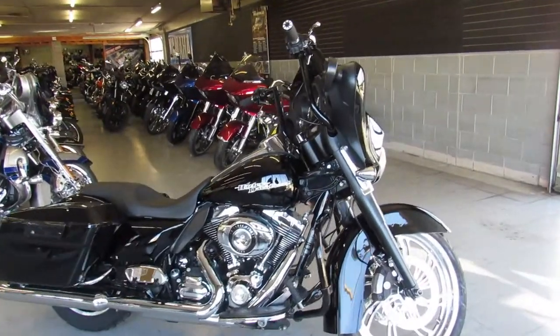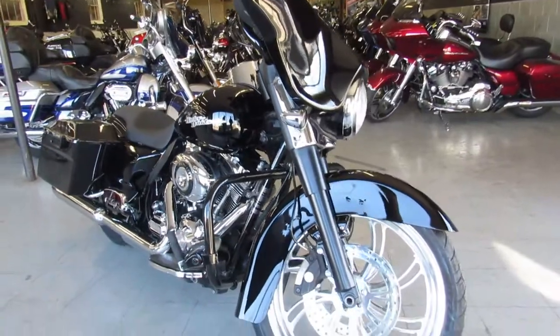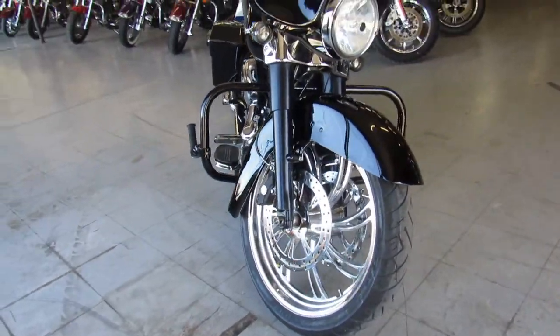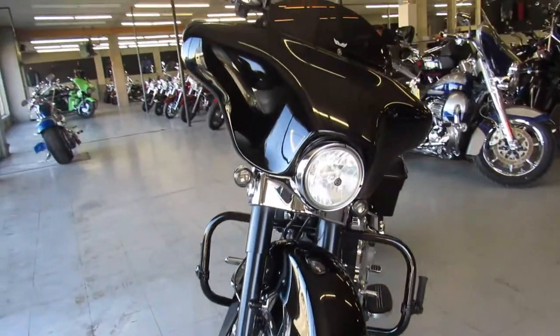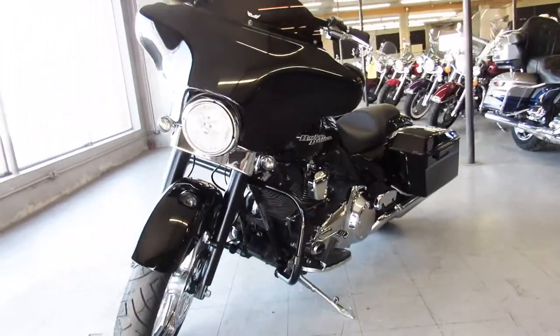Hey guys, ApprovalPowerSports.com here doing a video on another Street Glide we've added in the lineup. This one's a 2011 Street Glide with a 21-inch mag wheel. It's just been serviced at the dealership, inspected, certified, all the fluids have been changed, and it includes a 90-day warranty.